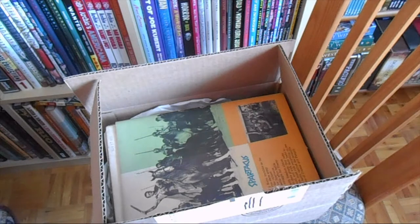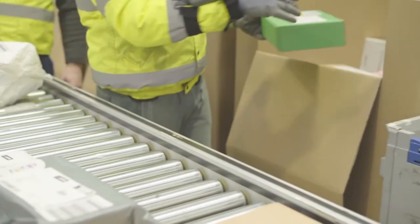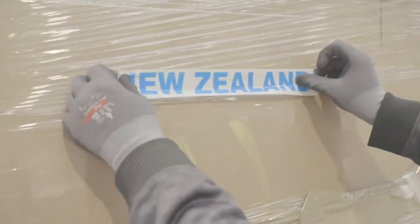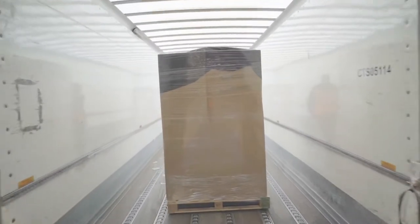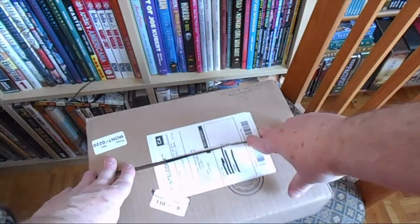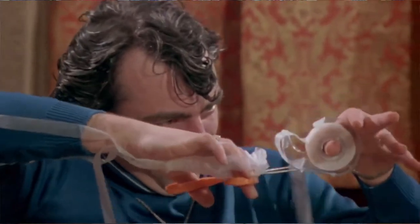That's what we have to deal with in Canada with the eBay Global Shipping service — high prices, very poor packaging, and also very long shipping times. The eBay seller first sends the comics to the Global Shipping Center, and then at the center they sometimes keep the comics in the same package and ship it to Canada, or sometimes put it in a box like this. The people packaging those things aren't comic book sellers, so they don't know the value — they just put it in a box and ship it as is.